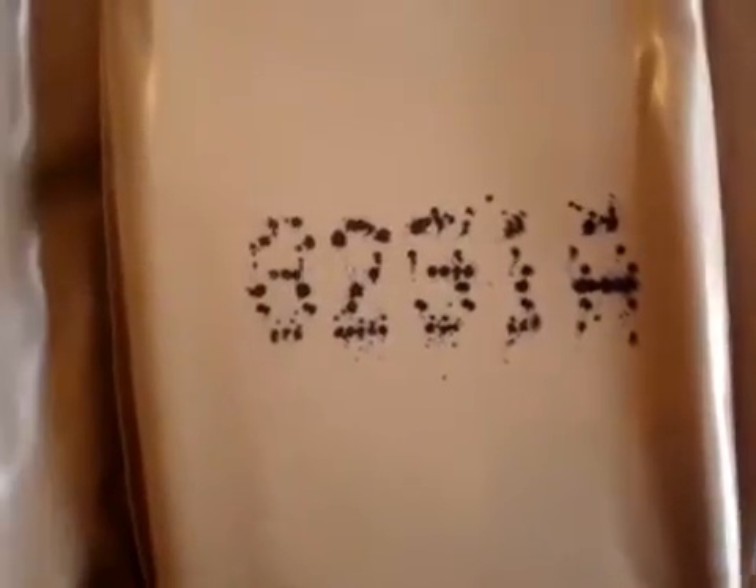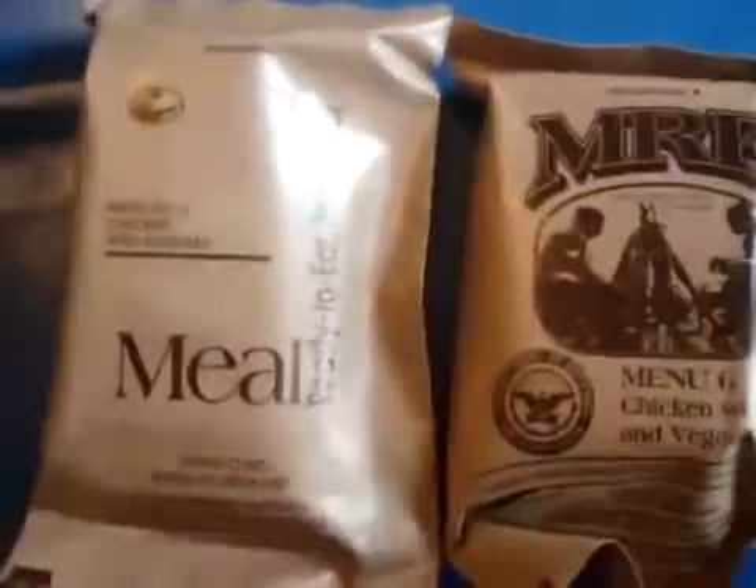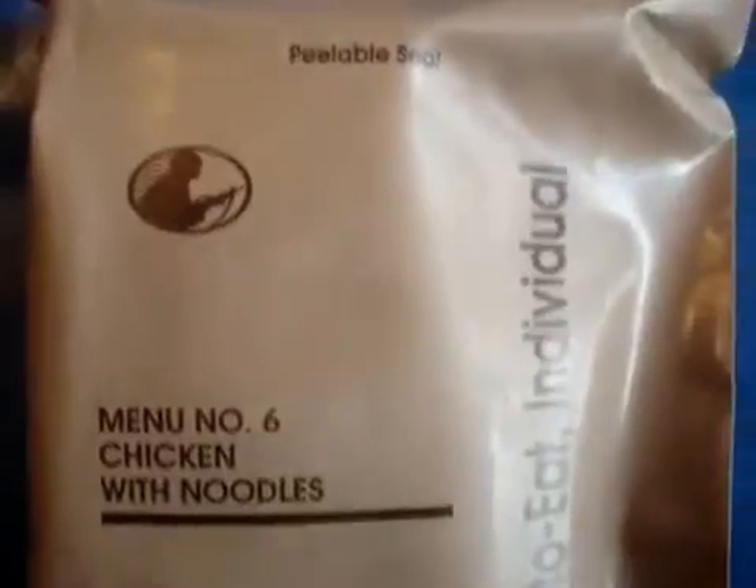71, and this one I believe is 8-2-something, 9-1. I'm pretty sure it's an 8, but it could be a 6. I don't know. I'm hoping it's an 8, because I'm going to actually open this one — because this one's from 2007. So for the sake of rotating the stock, I'll get rid of the older one. So let's see what's inside this Menu Number 6, Chicken with Noodles.